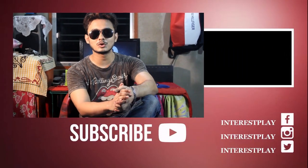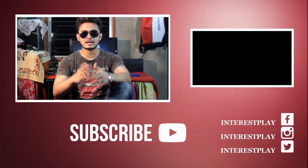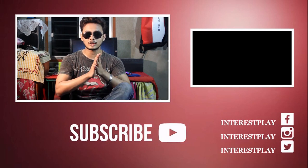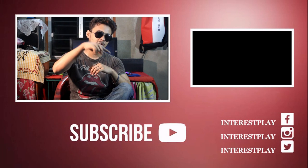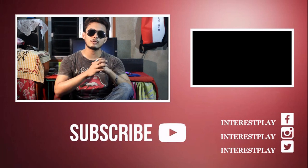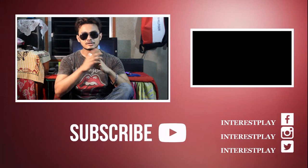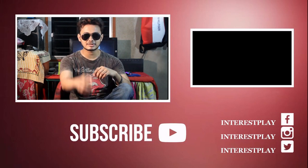Hey guys, I hope you liked the video. For more videos, you can click over here. If you want to subscribe to my channel and haven't yet, click below where you'll see our logo icon. You can follow us on social media — all links are down below for Facebook, YouTube, Instagram, and Twitter. Comment whether you liked the video or have suggestions for improvement. Bye bye guys, signing off!